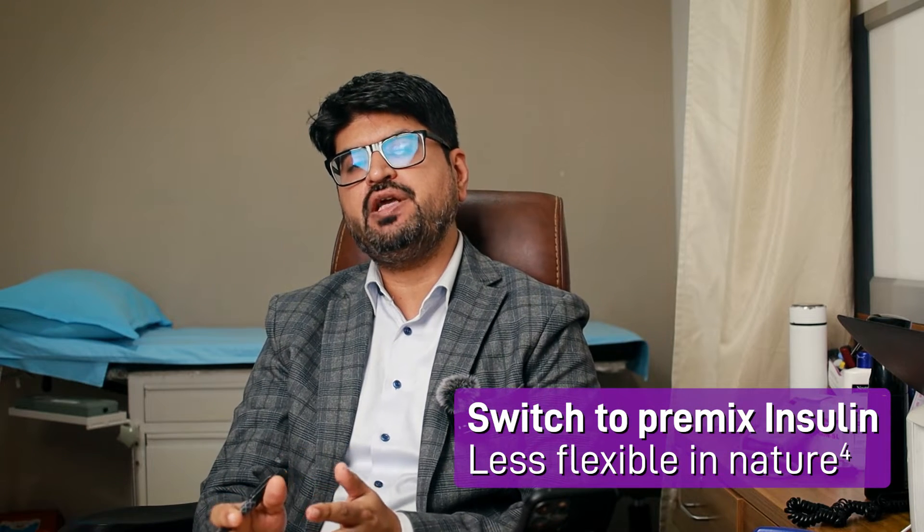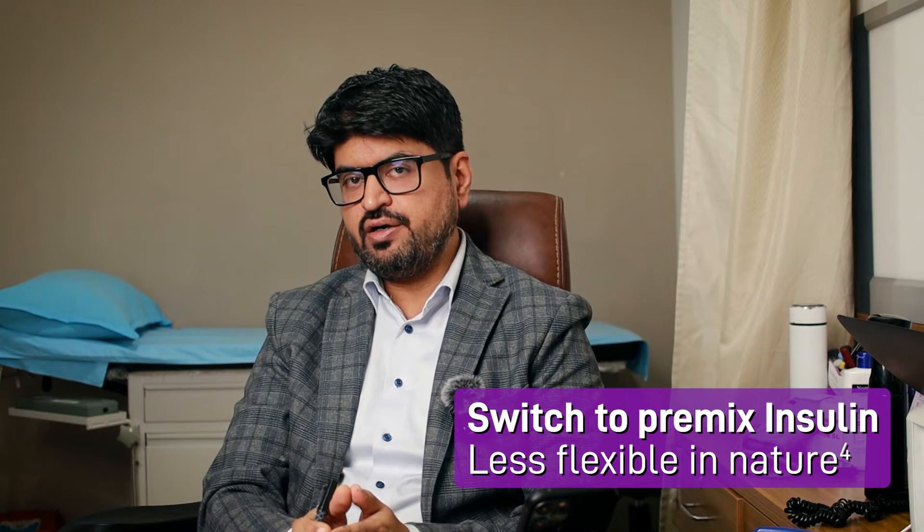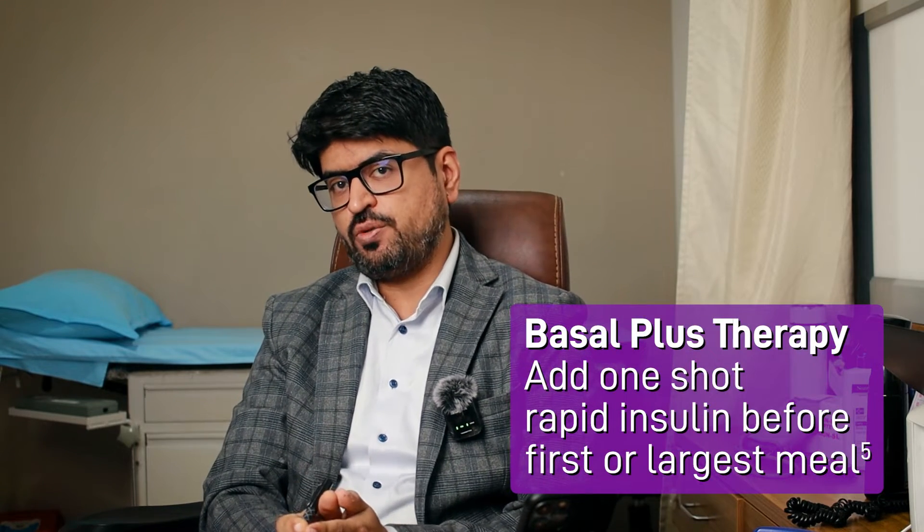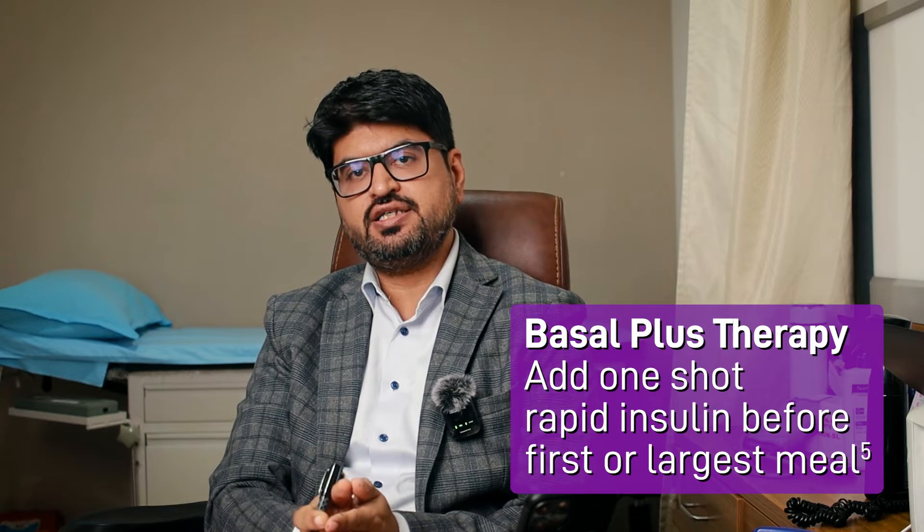The second option is to switch to a premix insulin. However, premix insulin is much more complicated to initiate. The third and probably the best option — without switching the patient's basal insulin — is to switch to what is known as basal plus therapy. That is, you continue the basal insulin but add a short-acting insulin before the largest meal of the day or before the first meal of the day.